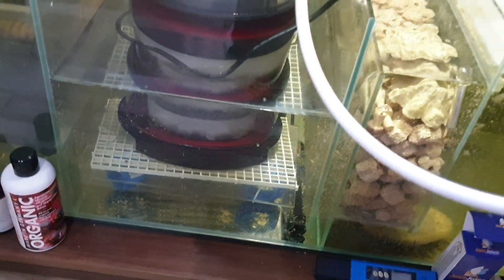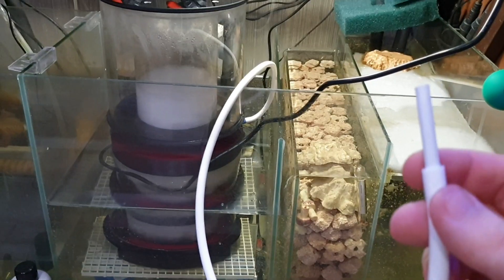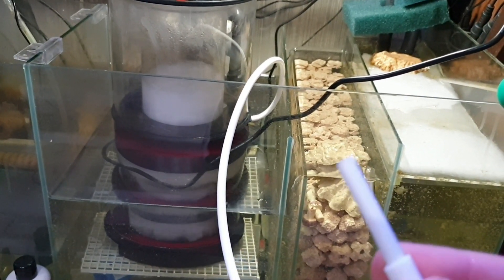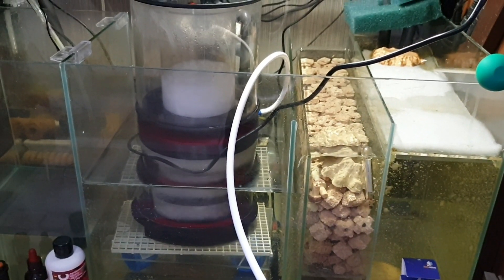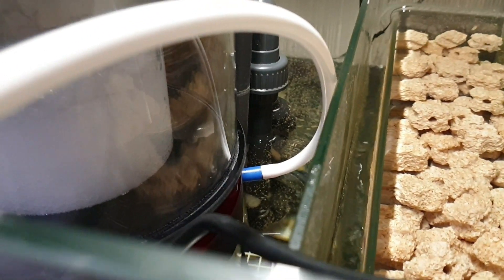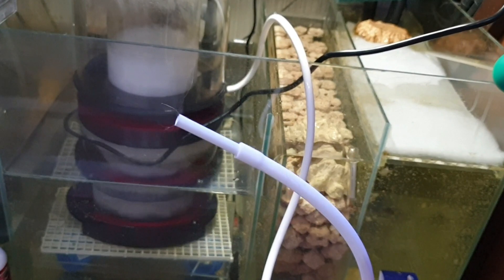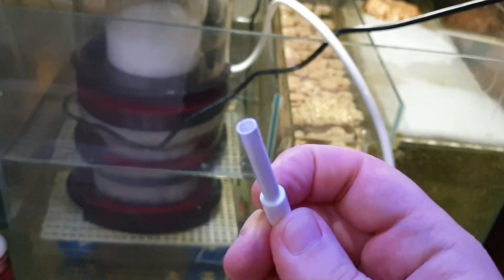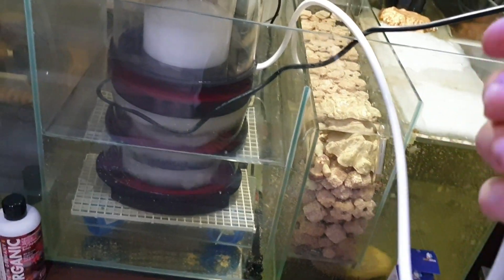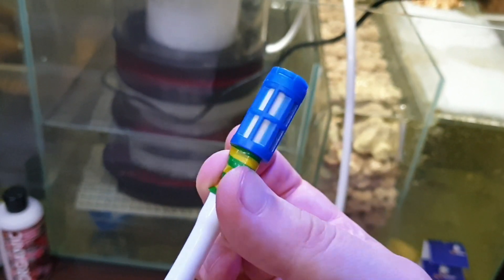Шланг в любом случае надо будет надевать — потому что когда возврат отключится, уровень в отсеке поднимется и дойдёт до трубки воздухозаборника, что нехорошо. Рекомендую покупать силиконовый шланг с внутренним диаметром 5 миллиметров, который растягивается, и крепить его куда-нибудь в тумбе. Ещё лучше — установить глушители, как на Maxspect, тогда будет ещё тише.